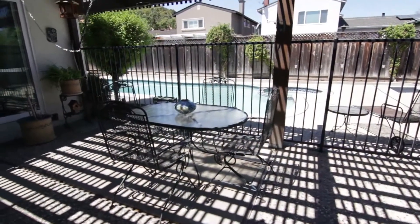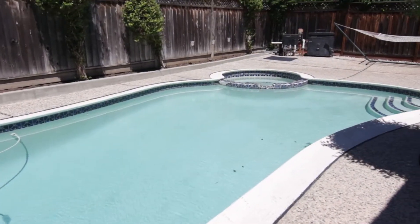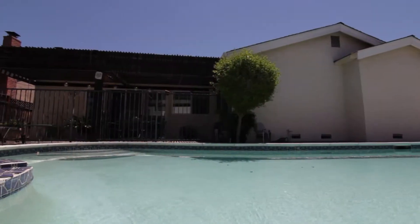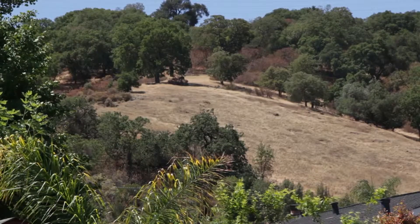Coming out to the backyard, there's an outdoor sitting area, which leads to a large pool and spa with beautiful views of the hills surrounding this property. There's also a big side yard large enough to park an RV.